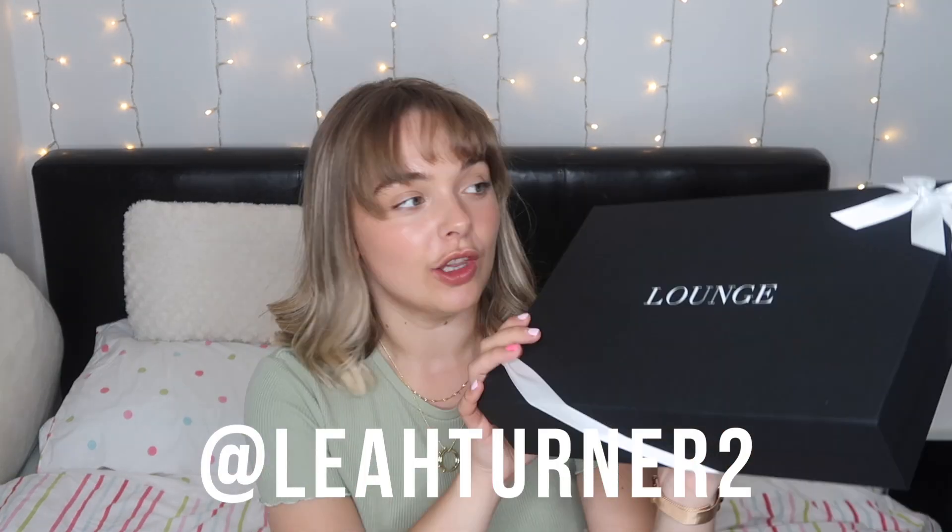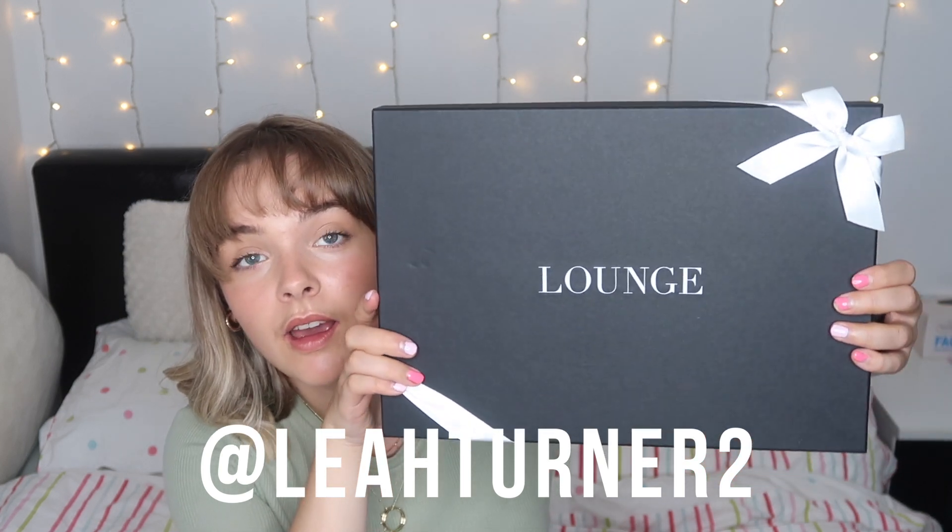Look at that packaging, I'm a little bit impressed. Oh my god, this is so exciting. I've got a really big Lounge underwear haul for you guys today. Just a little bit excited, I'm not gonna lie. I don't actually think I've said hello yet, so hi guys!